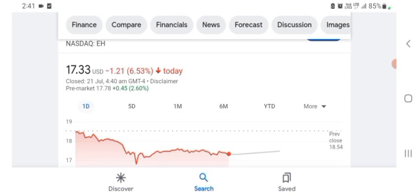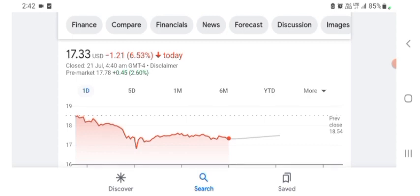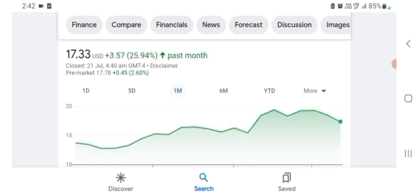Looking at the financial chart, the HAGH Holdings stock is trading at $17.33 US dollar, with a negative 6.53% in a day. Five days before, the stock was negative 12.56% in a day. One month before, the stock was at $3.57 US dollar, with a positive 25.94% in a day.